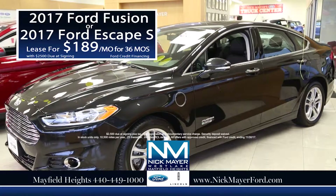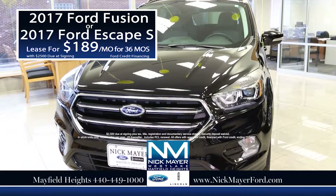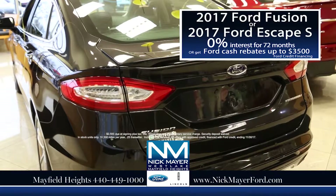Now is the time to get the best deal in Northeast Ohio on a new 2017 Ford Fusion or a 2017 Ford Escape. Your choice: lease for only $189 per month, or purchase with 0% interest for 72 months, or get Ford cash rebates up to $3,500.